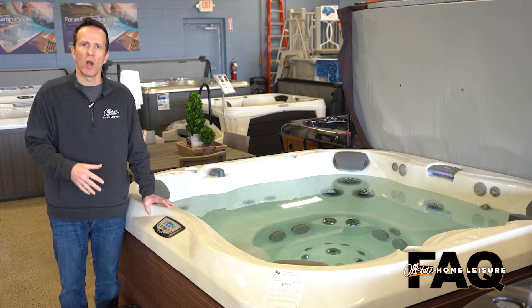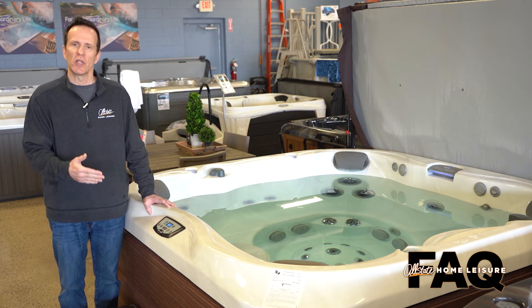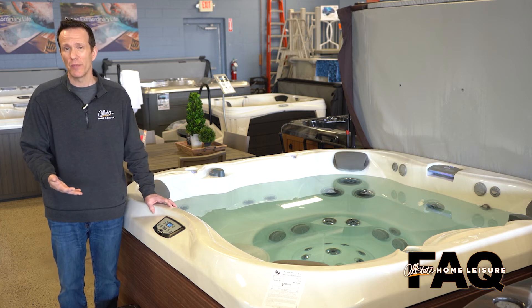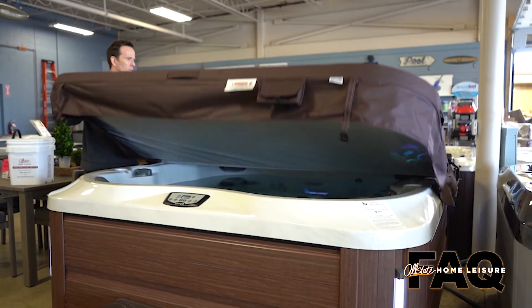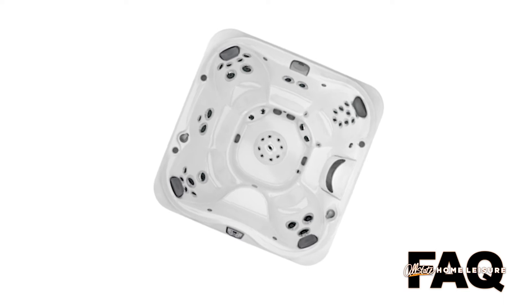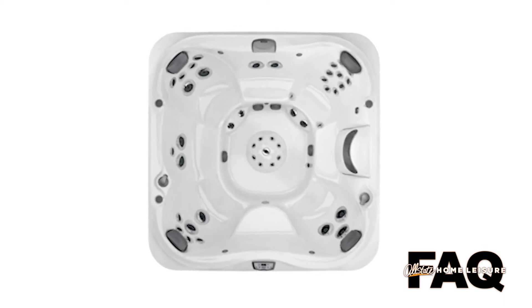All of their hot tubs are full foam insulated, which simply means that the insulation is sprayed in and runs along the shell, the floor, and the cabinet of the hot tub. That works along with the cover that we provide with every hot tub, which is a huge insulator, and the shell itself, which is also a huge insulator. Those three things working together provide that energy rating.